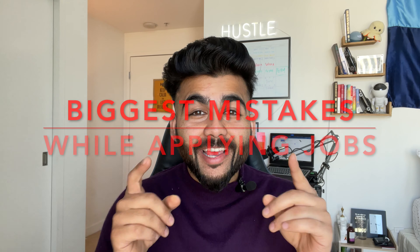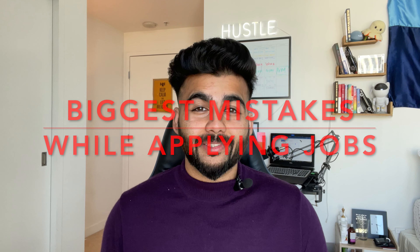This might be one of the biggest mistakes you might be making while applying for jobs. If you are someone who's consistently applying for multiple jobs and not editing your resume according to the job description, that's a big no-no.